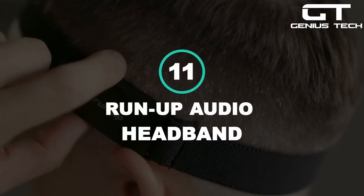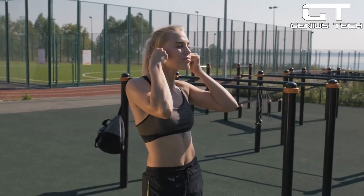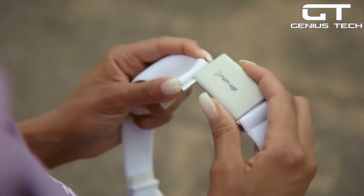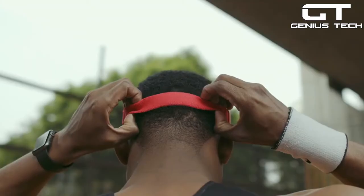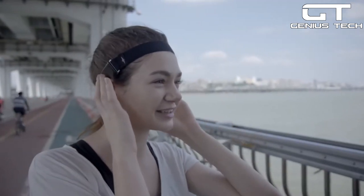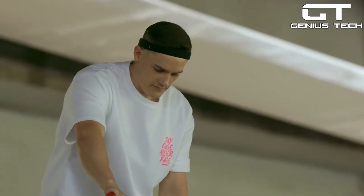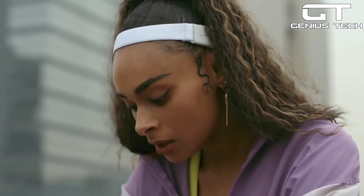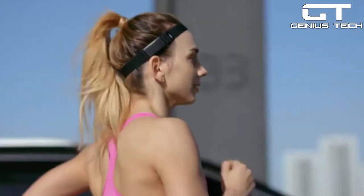11. Runup Audio Headband — if you're a runner, you're probably used to irritating earbuds that fall out and aren't ergonomic. The Runup Performance Audio Headband is the future of listening to music and taking calls, and it's comfortable to wear. This is all thanks to the soft, flexible fabric that's gentle on the skin. Place it over your head and dive into a deep bass sound with your favorite songs — it even reduces sound leakage to direct the sound waves toward only you. With a three-dimensional and rich sound, your music will become your motivator.